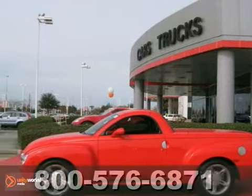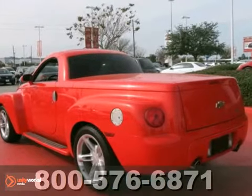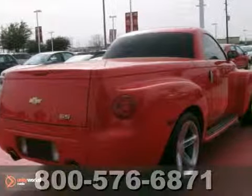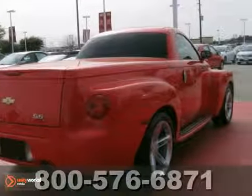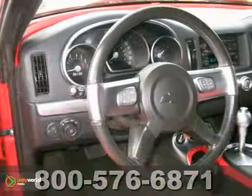Here's a dealer-maintained 2004 Chrysler SSR with available service records. This very nice SSR is a must-see, and it comes with two keys and two remotes, as well as a clean Carfax. It also has leather seats, keyless entry, and OnStar.